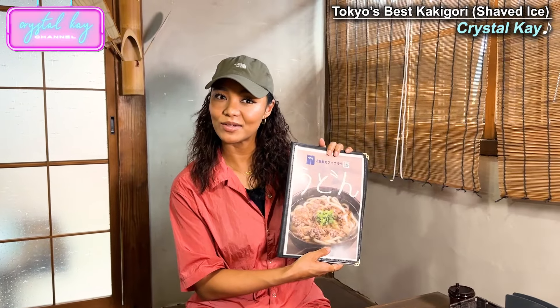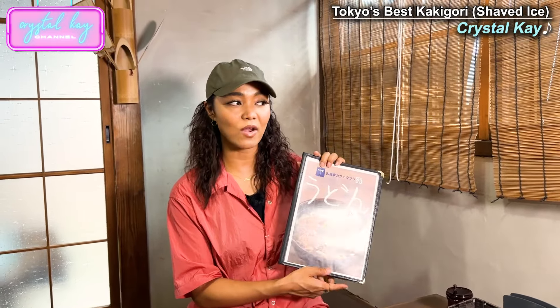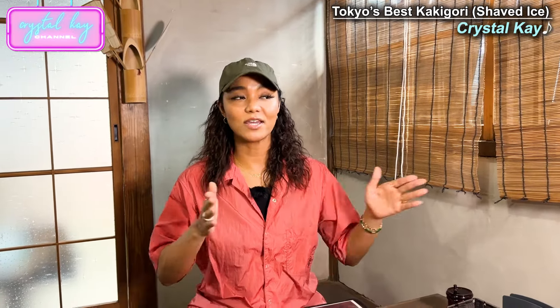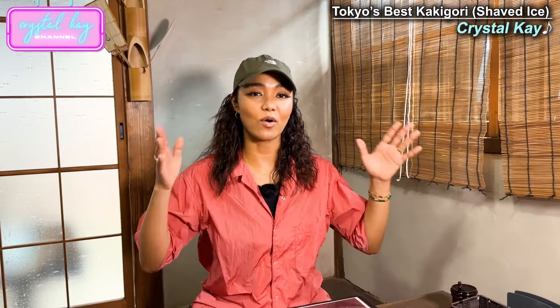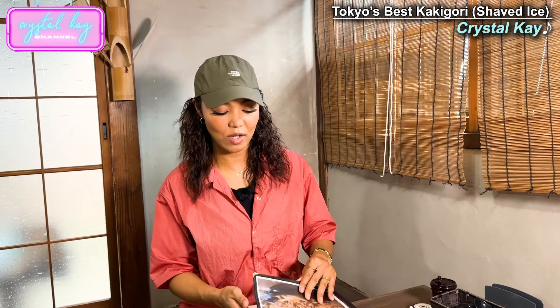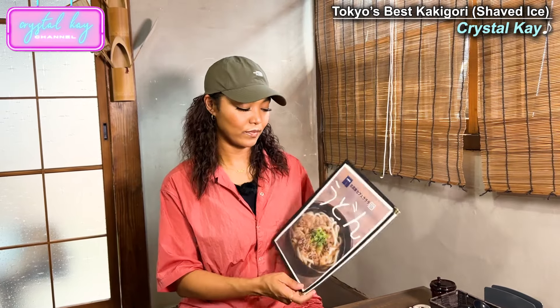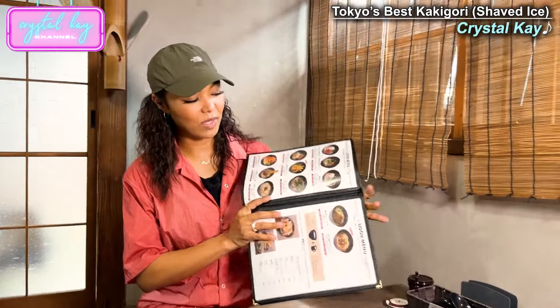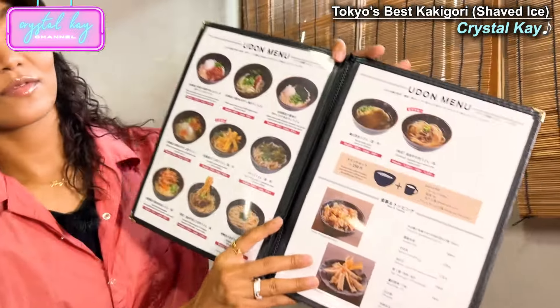And it's not just shaved ice. They also have udon here. So they opened in 2018 — they've been around for six years. Until a year and a half ago, they were only serving shaved ice, even during the winter, all throughout the year. But they decided to serve udon and other foods. The udon menu is pretty good.